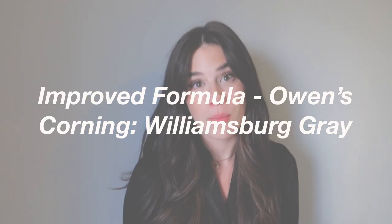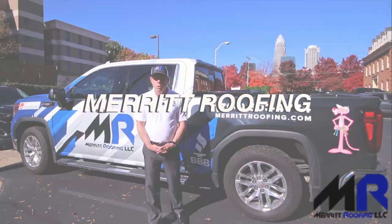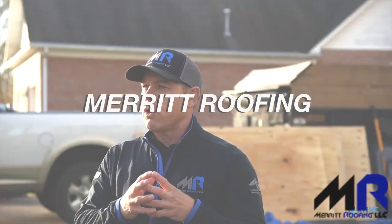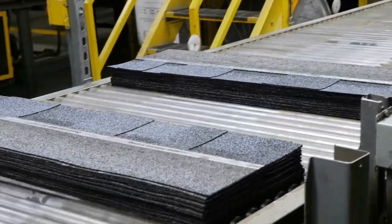Hello and welcome back to Merit Roofing's official YouTube channel. My name is Nikaela and today we're going to be talking about the improved formula that Owens Corning came out with for their Williamsburg Grey shingles. In this video we'll explore the unique features of it and go over some of the benefits. The Williamsburg Grey shingle formula is designed to bring beauty, durability, and energy efficiency to your roof.